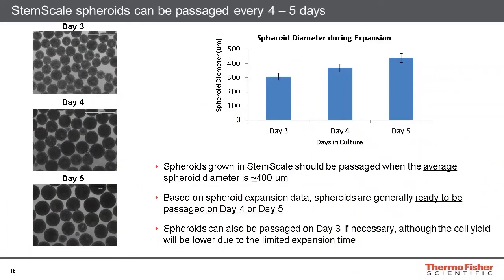In order to prevent the formation of a necrotic core, the spheroids should be passaged when the average spheroid diameter is approximately 400 microns. When spheroids are grown in StemScale medium, this can be performed on either day four or day five of the culture, which contributed to our recommended passaging schedule of approximately four to five days per passage. Even if the average spheroid diameter is slightly above 400 microns on day five, the cells obtained from the spheroids will be highly viable. Spheroids can also be passaged on day three, though the overall cell yield will be lower. However, if a day-three passaging schedule is necessary, such as just before the weekend, it is still possible in StemScale medium, as the enhanced cell yield will ensure sufficient numbers of cells are present.